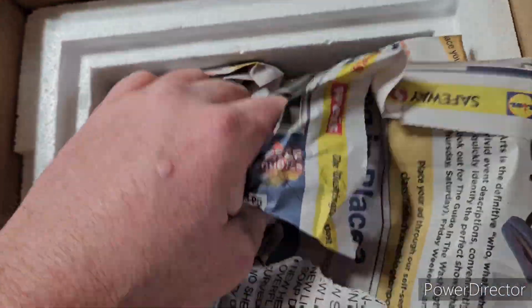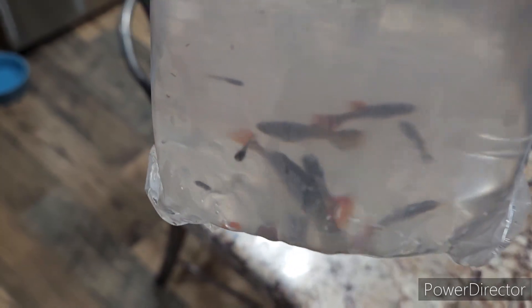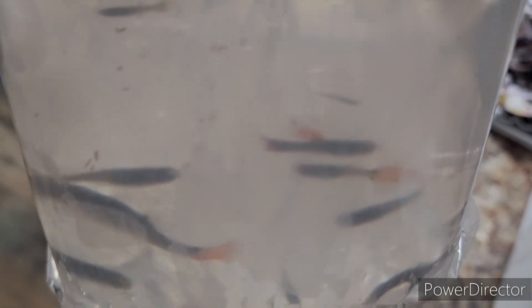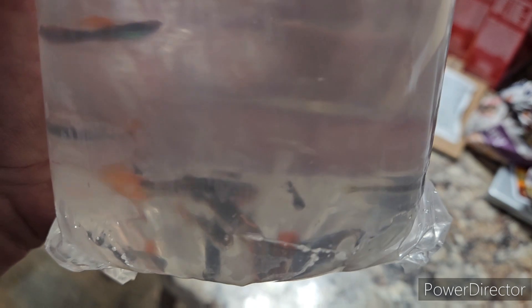They're gonna look really good in the tank. There are quite a few of them in there — I forget what the actual lot was, but there's fry, whatever he scooped up with them he put in there. They look pretty good, there's no DOAs. The bag's a little cool but it'll be all right.